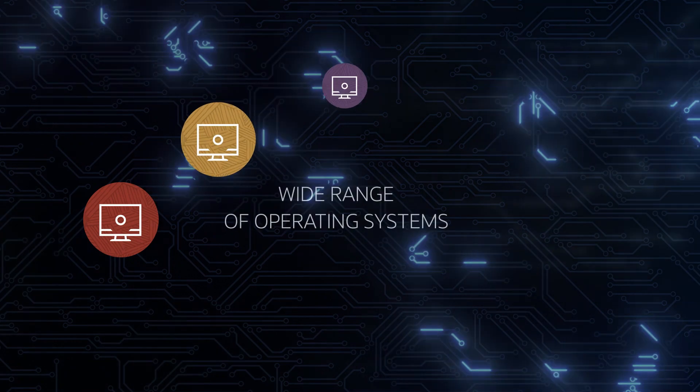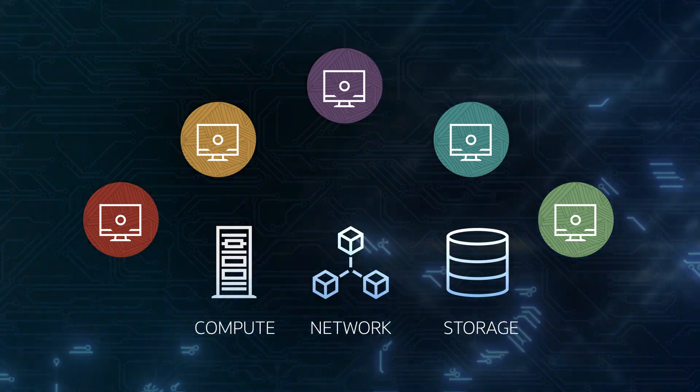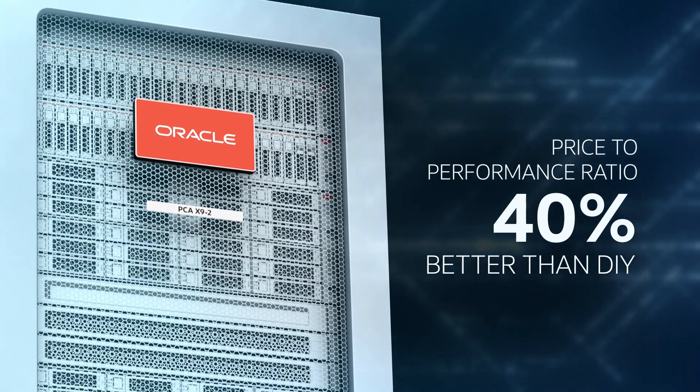It supports a wide range of operating system versions hosted in a converged server, network, and storage platform to deploy applications in medium-to-large data centers. And the price-to-performance ratio with Oracle PCA is 40% better than DIY.